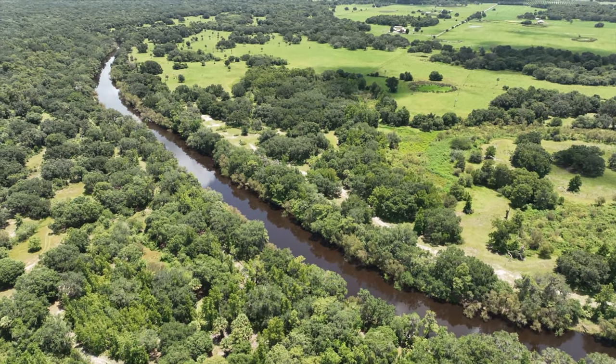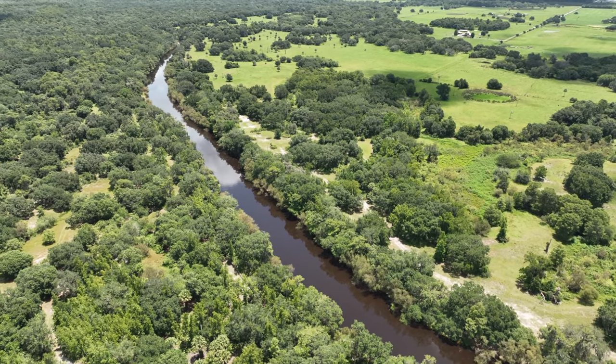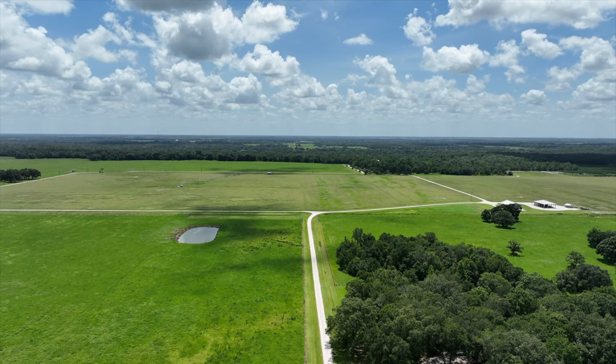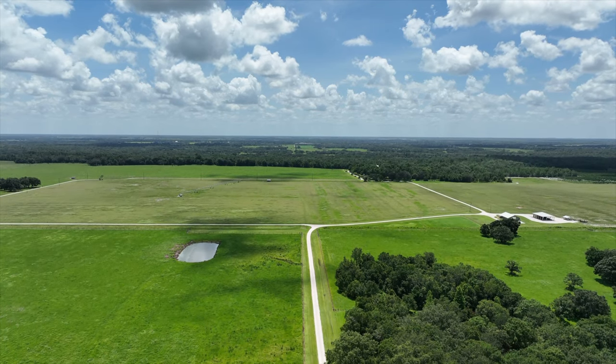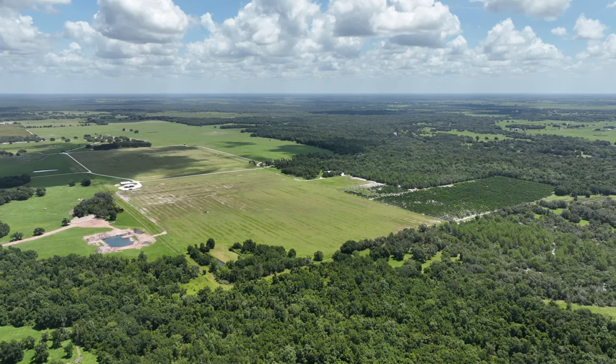Escape to over 1,200 acres of secluded old Florida land with two and a half miles of river frontage. This property features rolling hills of pristine pasture, 100-year-old oak trees, and beautiful cypress.